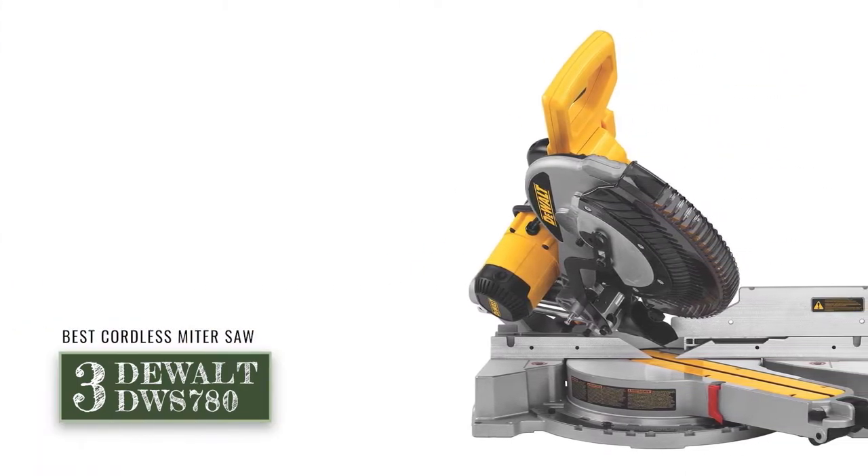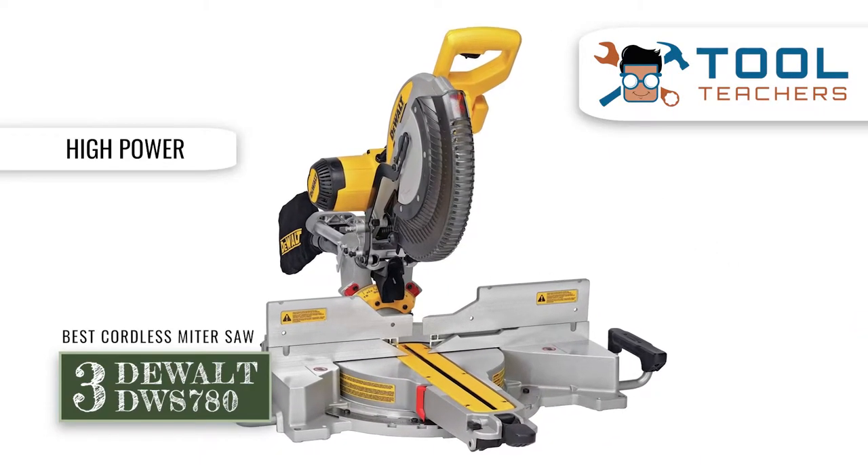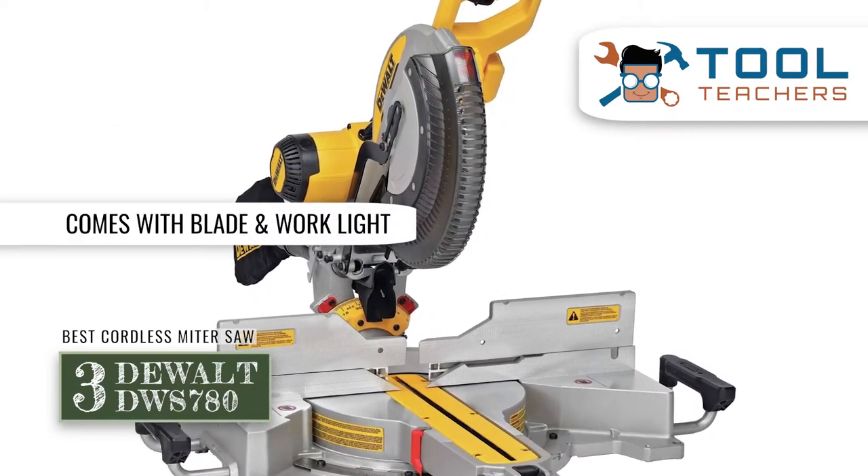The bottom line is: it's our choice for the best cordless miter saw, it's powerful enough for a wide range of boards, and it comes with both a blade light and a work light.